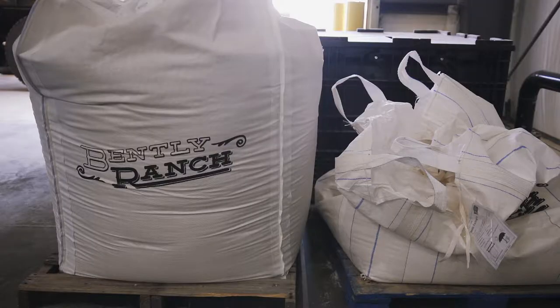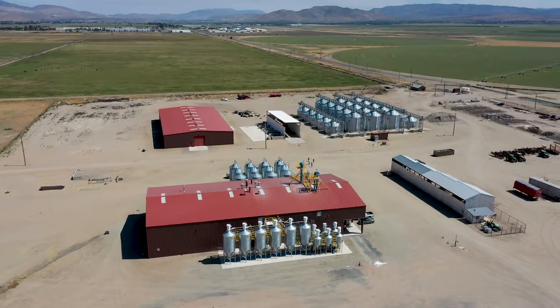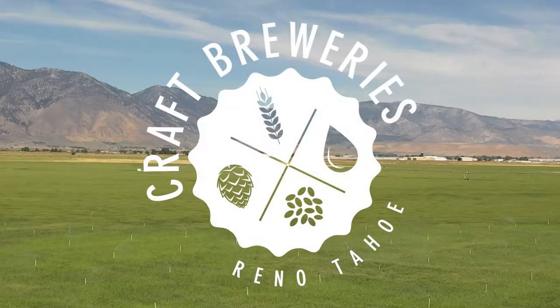Yelp's teamed up with Reno Tahoe to share a couple of the stories behind the great locations that you can find on the brew map, featuring breweries and distilleries throughout the Reno Tahoe area.